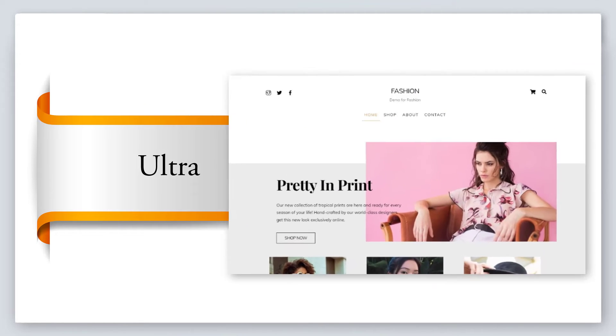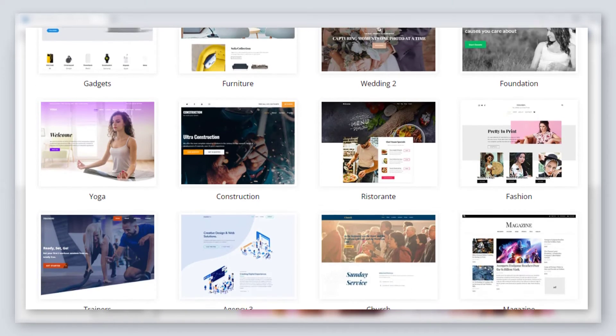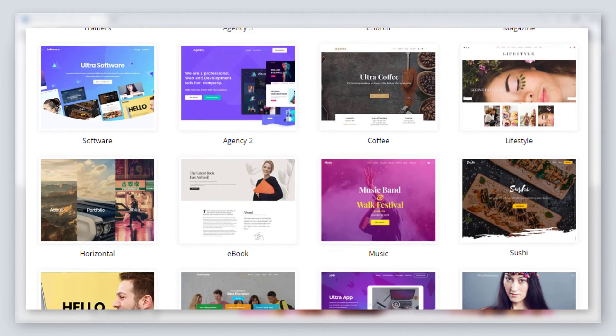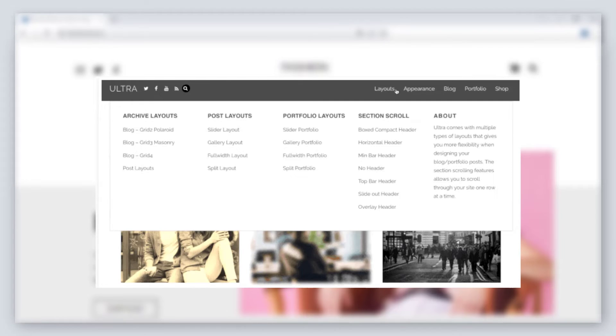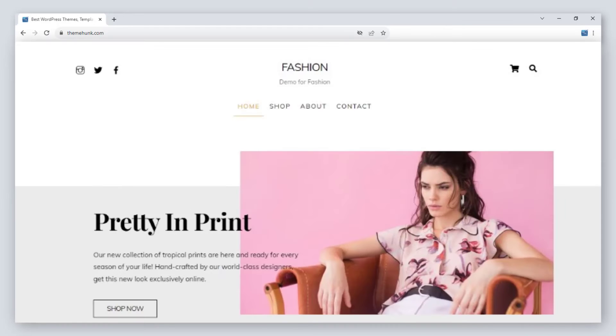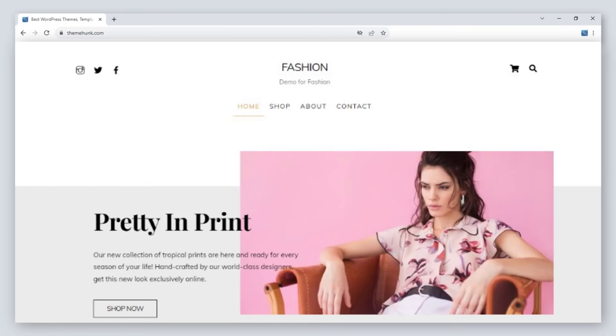Number 6: Ultra. Ultra is an elegant theme for multipurpose websites. It comes with some pre-made demos that make it simple for users to create a website. It also comes with a mega menu that helps to display multiple sections in a single place. For more beauty, you can display animated colors anywhere on the site. Its integration will help you to sell products online.